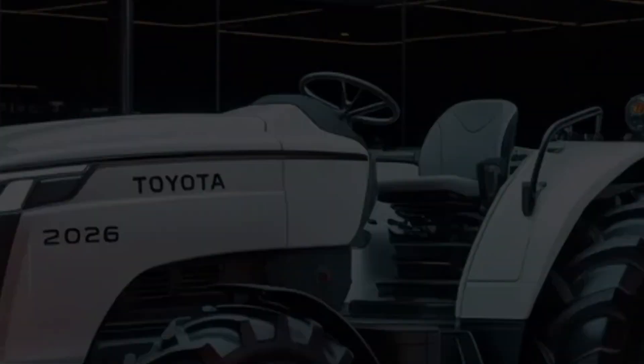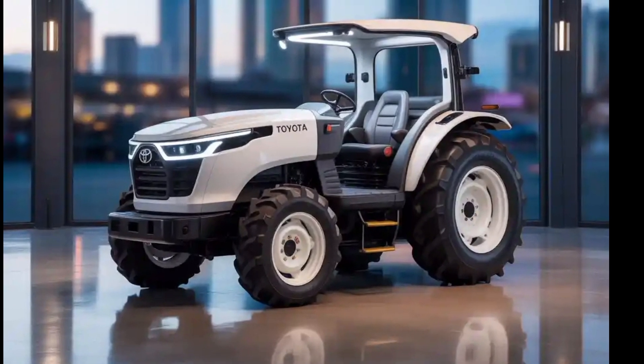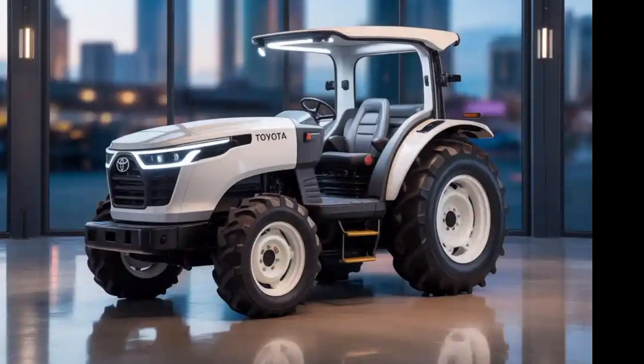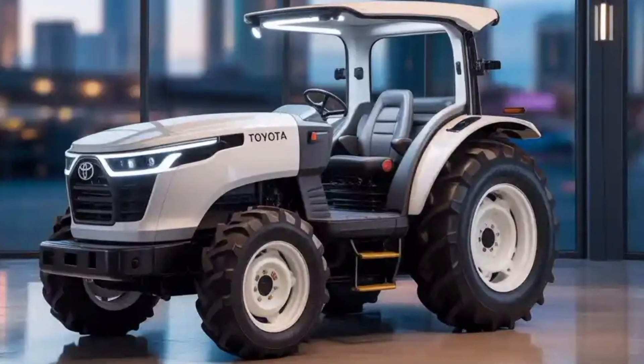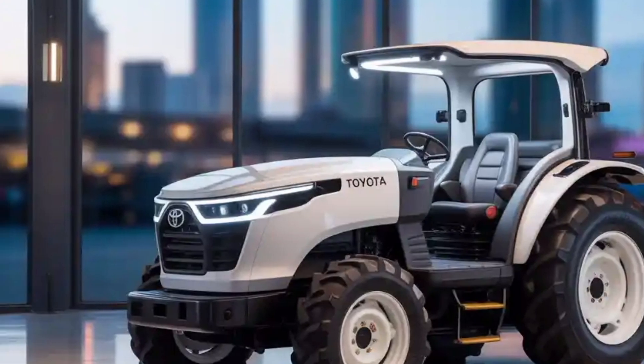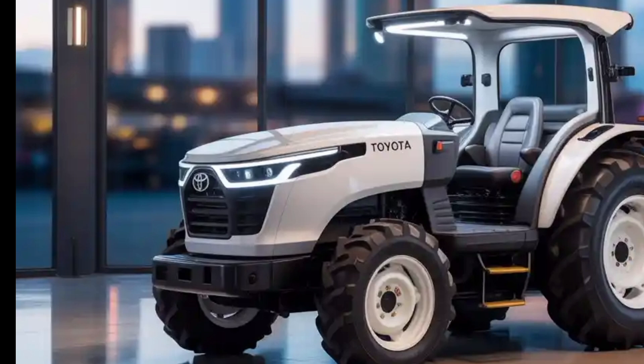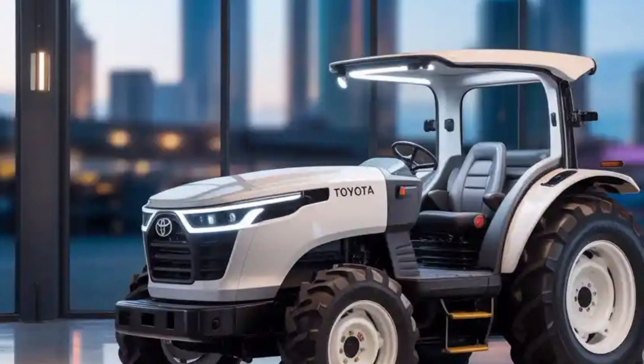Moreover, Toyota has designed the tractor with a modular build, meaning many of its components can be replaced or upgraded over time, extending the lifespan of the machine and reducing waste. Recyclable materials are used in its construction where possible, and Toyota's global supply network ensures that replacement parts are readily available, reducing downtime for farmers.